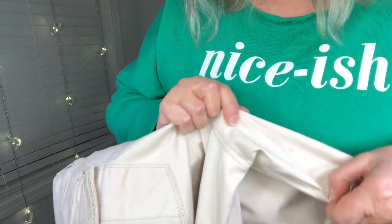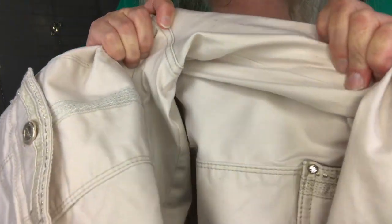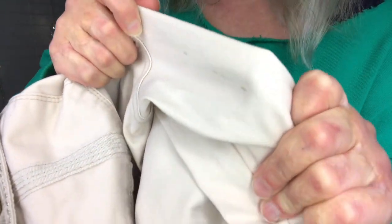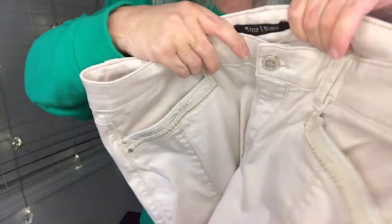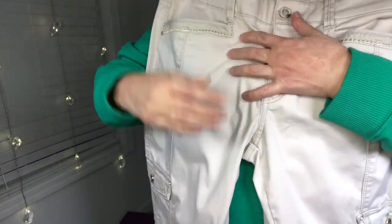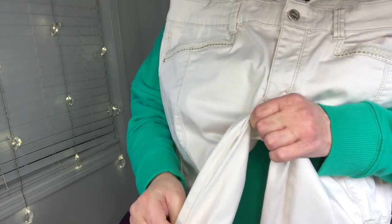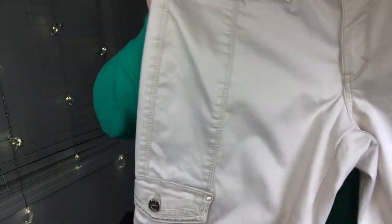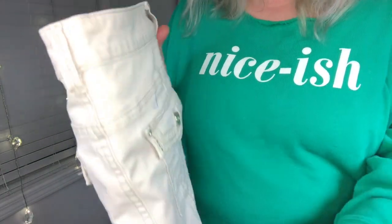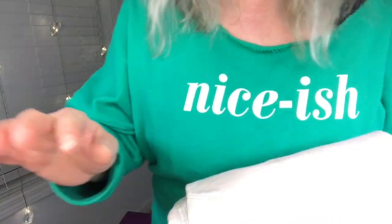I forgot to tell you — when I was ironing these pants getting ready to photograph them, I noticed some markings, some spots that didn't come out in the wash. I don't think it's very noticeable because it's kind of right in between your legs. But I did write about them on my listing — I just wanted to show you they're not in perfect condition.